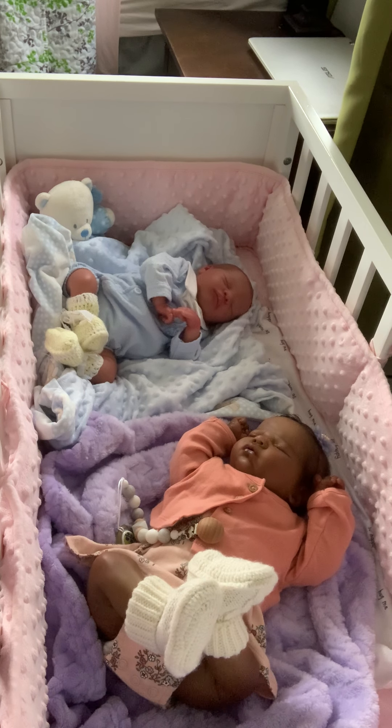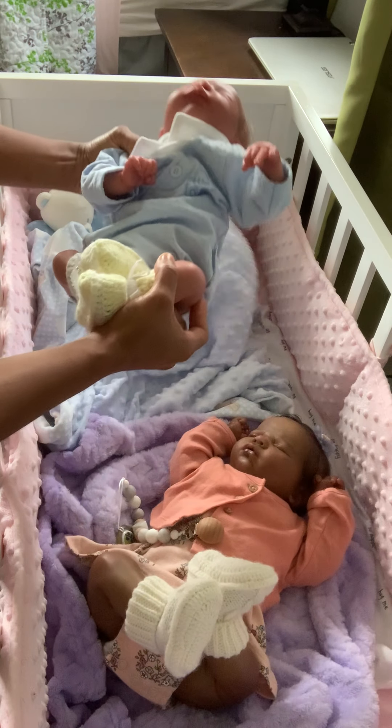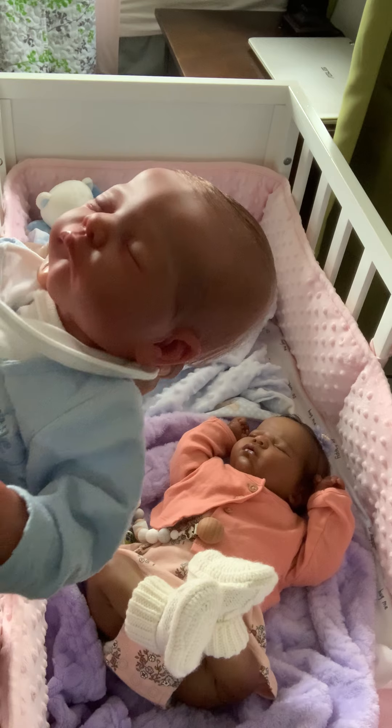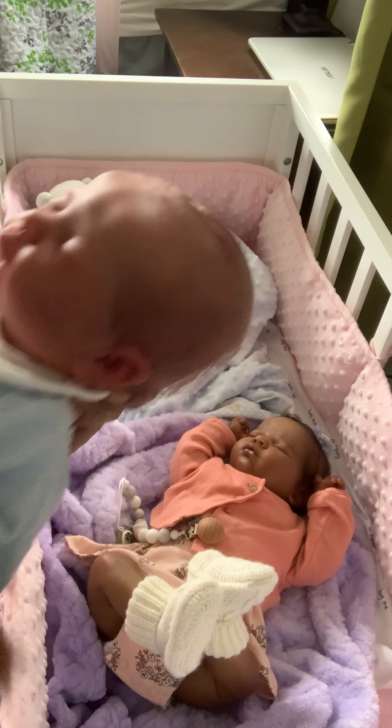Hi guys, welcome to Yarelina's nursery. As you can see I have only two babies for now, and I just want to make this video to show some features about them that I do love and that's the reason I chose them. Here we have the Mick sculpt and it's a very handsome little guy — look at this face.